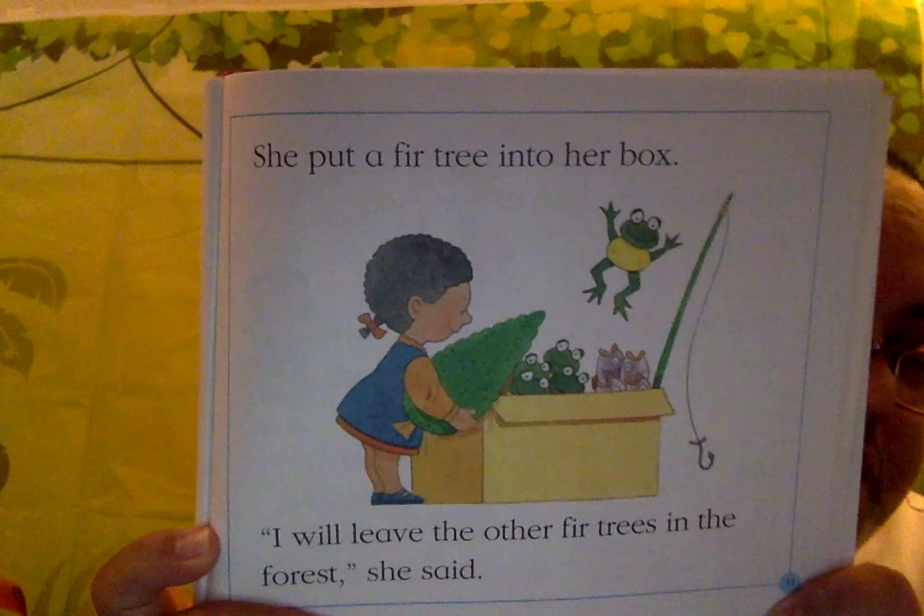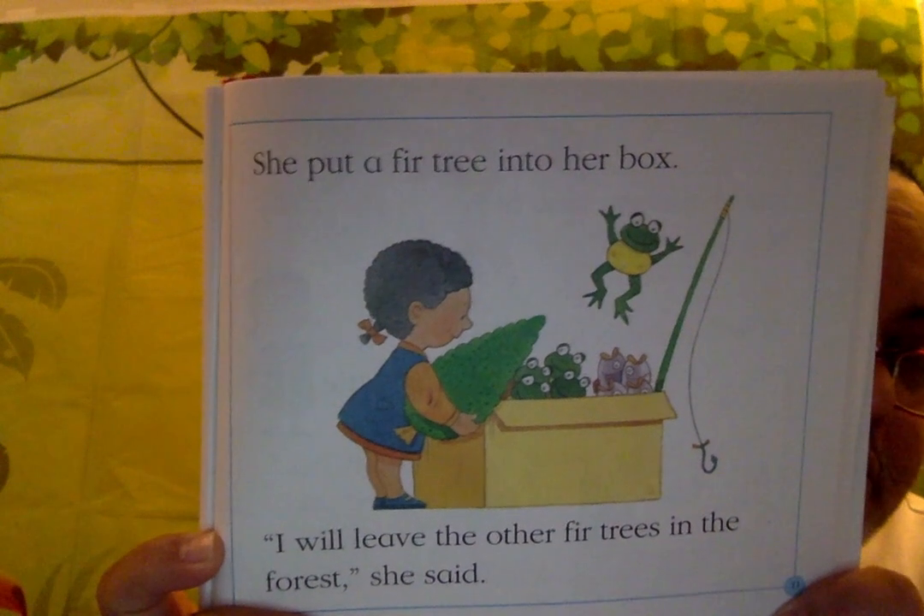Why? Well, because you don't need to knock down or kill all the trees. All you need is one — or I think what she's going to do is use it for something.